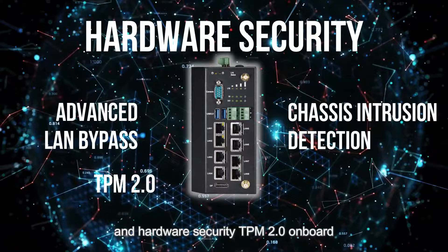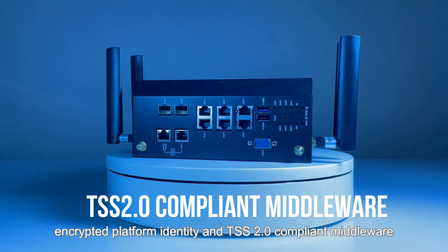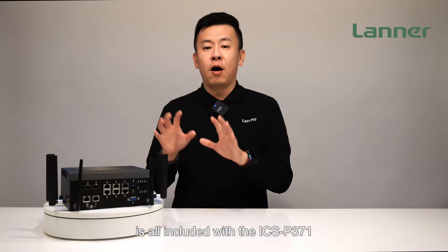The new platform guard, which includes Intel Boot Guard 2.0, encrypted platform identity, and TSS 2.0 compliant middleware, is all included with the ICS-P371.